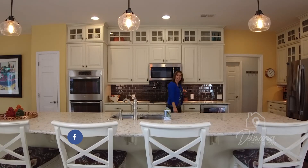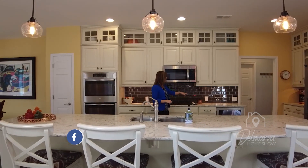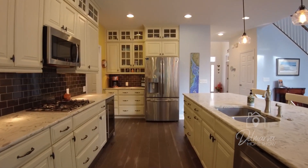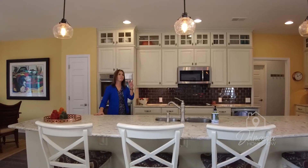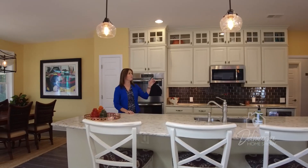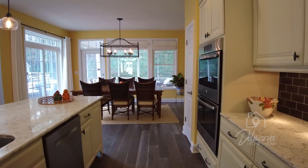Beautiful backsplash — this tile back here is absolutely stunning. It's like a dark gray. We have a beverage cooler built in down here. We've got your cooktop — this is actually a gas cooktop — and then a double oven over here. You're going to see that same countertop running throughout. I love the modern light fixtures hanging from here, and we've got recessed lighting in here, so a very bright, open kitchen. There's a small pantry over here — we'll get to a larger pantry in a little bit.